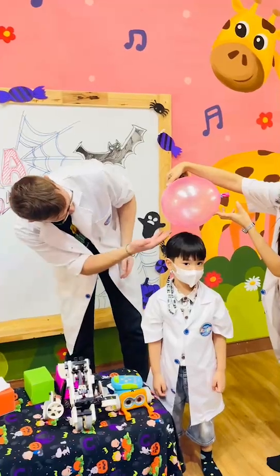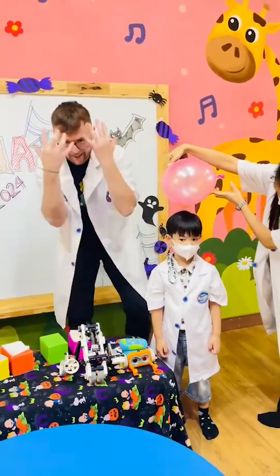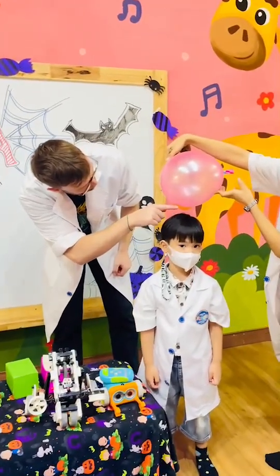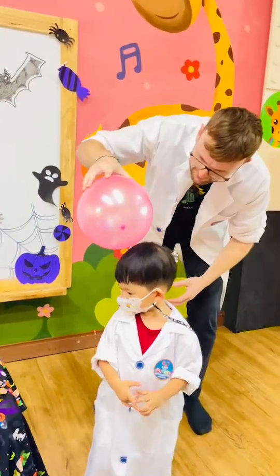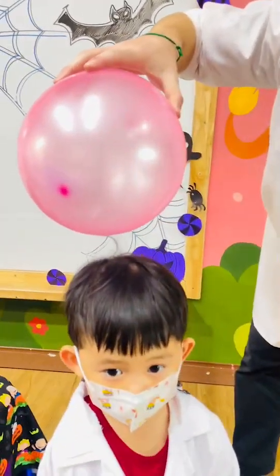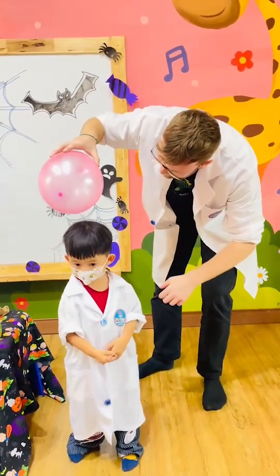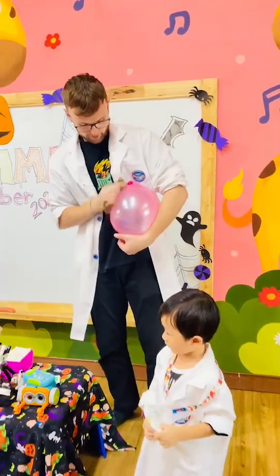And it's pulling his hair. It's pulling it, it's attracting his hair. It's a friction. You can see his hair being pulled onto the balloon. You see his hair? Stuck to the balloon. It's pulling it off.